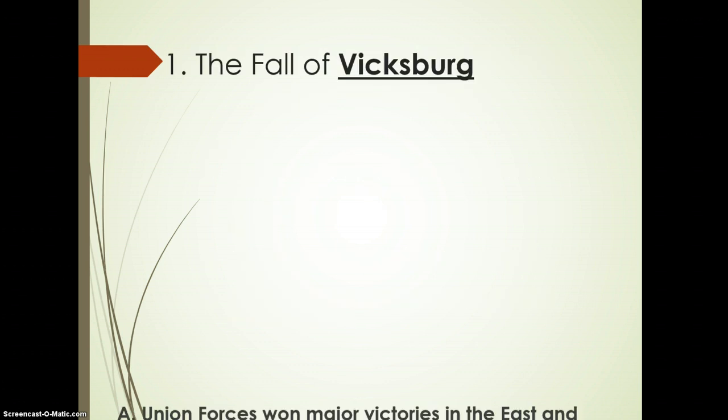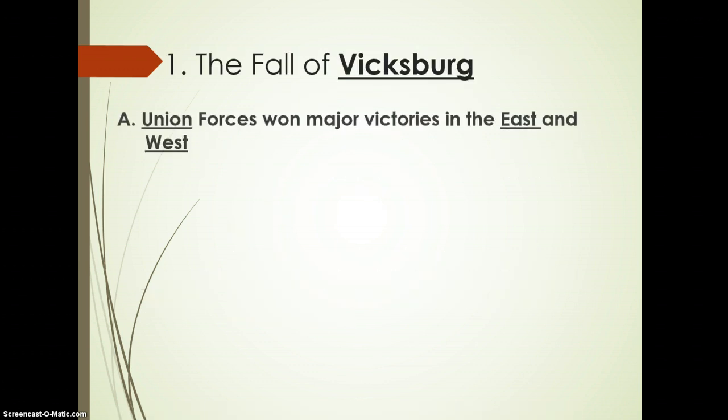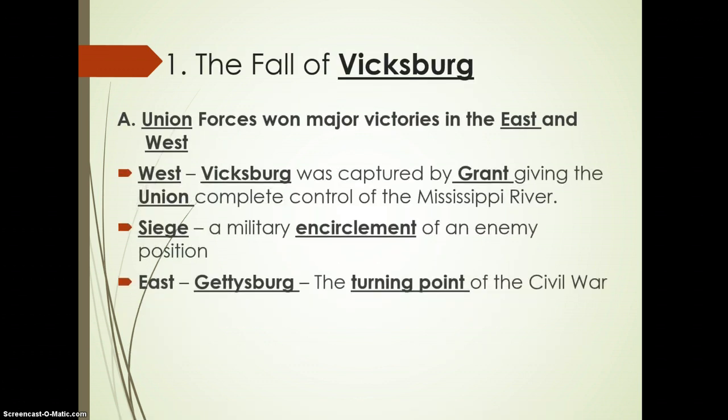Let's look at Vicksburg and Gettysburg. Union forces won major victories in the East and the West. To the West, at Vicksburg, captured by Grant, gave complete control of the Mississippi. As we noted earlier, the Mississippi is very important in terms of trade and commerce coming into the Gulf and then out to the Atlantic. So Grant was able to capture Vicksburg, a key part of the Mississippi, and he laid siege to this particular territory.